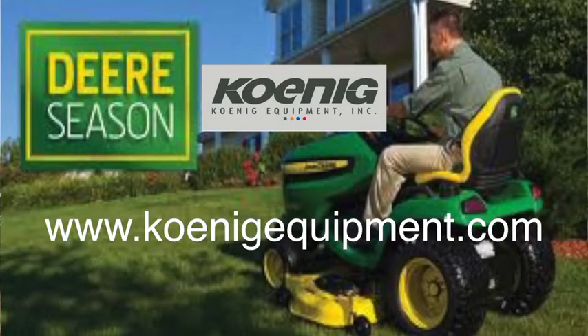For more information, make sure to check out one of our six Ohio locations, and you can always visit us on the web at www.koinigequipment.com.